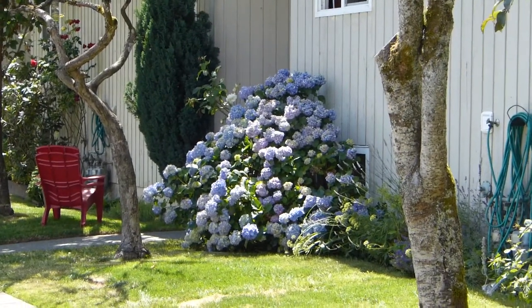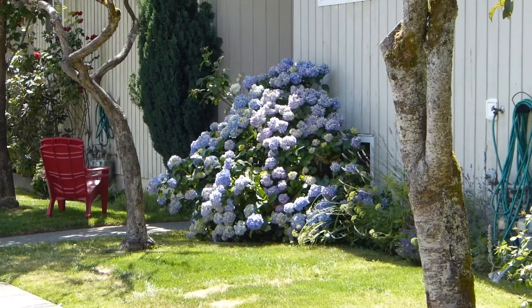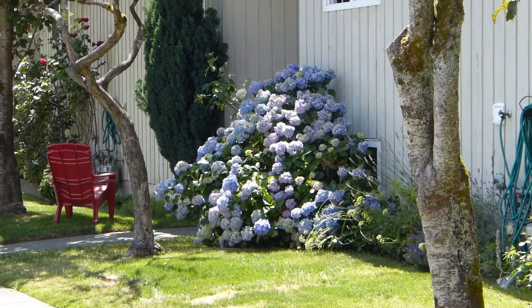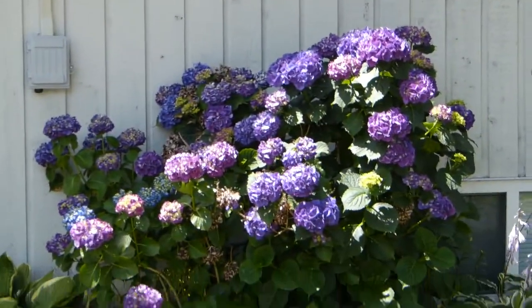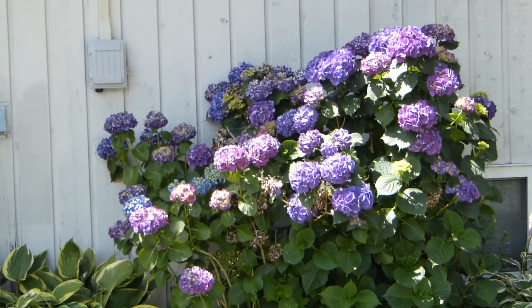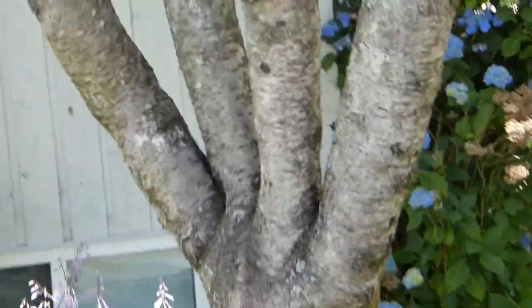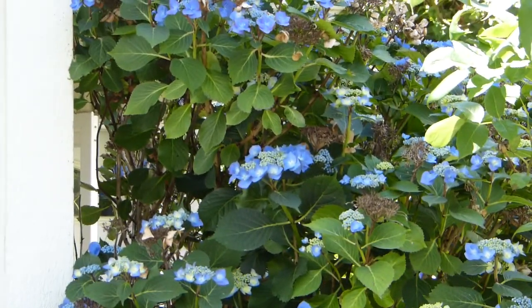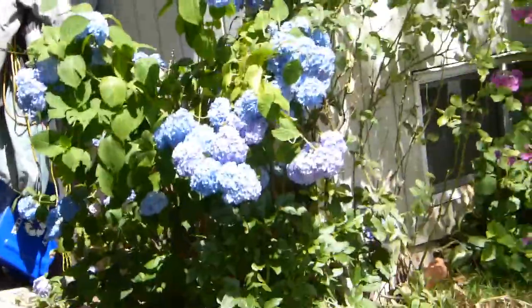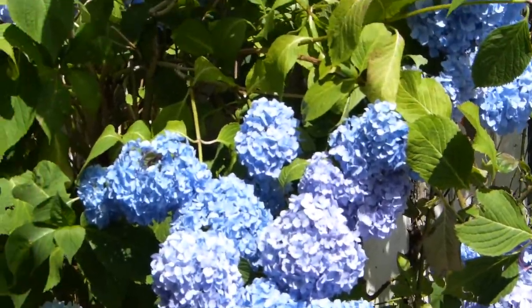There are a number of mature hydrangea shrubs growing in this complex that we can look at for botanical features in this video. This one here has blue and white flowers growing on the same plant. The one over here has beautiful different shades of purple flowers. The one behind it has blue and green flower heads. This one over here has blue flowers, fairly uniform, and one of the most common colors for hydrangea. And the one over there is a purple shrub.